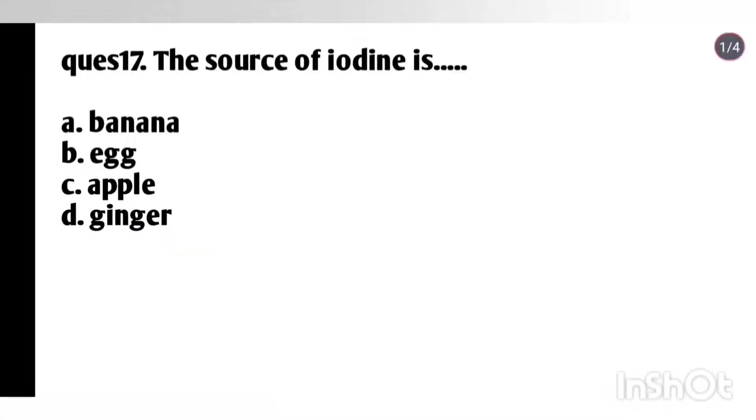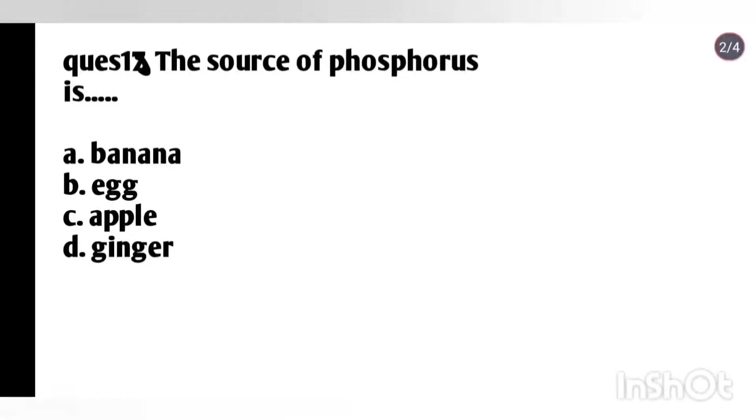Question 17: The source of iodine is — banana, egg, apple, or ginger? Answer: Option D, ginger. Question 18: The source of phosphorus is — banana, egg, apple, or ginger? Answer: Option A, banana.